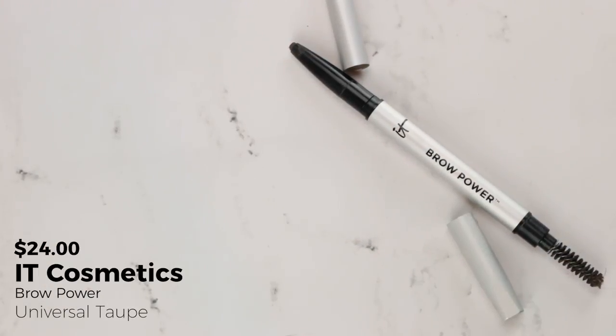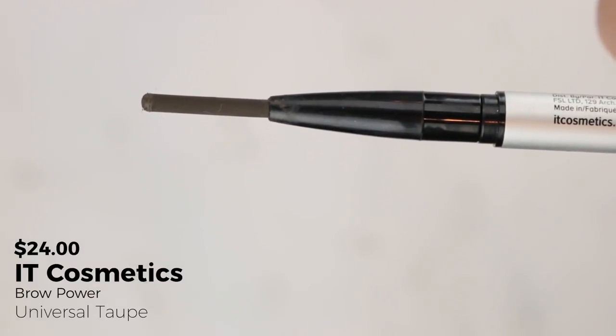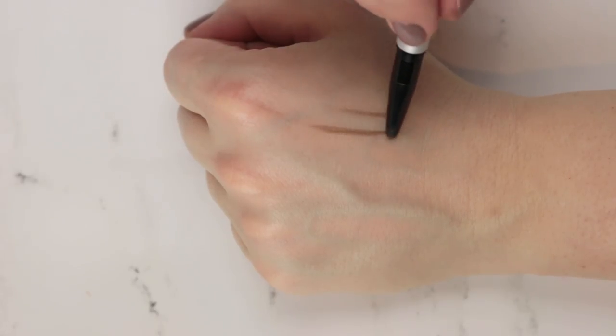A brow product I've picked is the IT Cosmetics Brow Power in Universal Taupe. I really do like it — I love the spoolie, and I think it's a really flattering color for my brows. But I now have two backups of this: one came from a QVC IT Cosmetics set, and then lo and behold it also showed up in BoxyCharm. So I'd like to get through this one, and if I do, I may actually challenge myself to get through a second one.